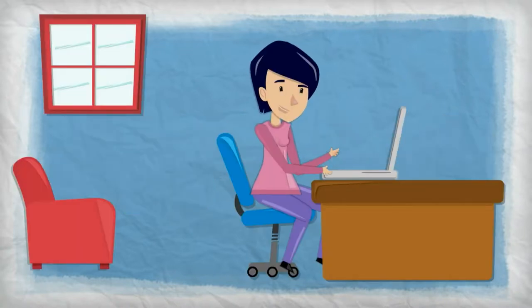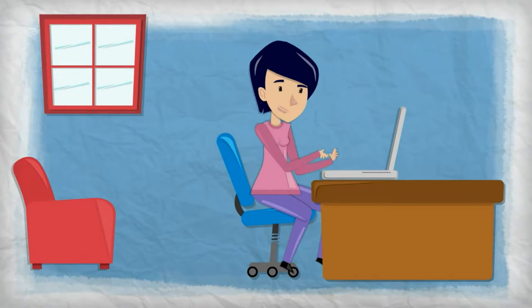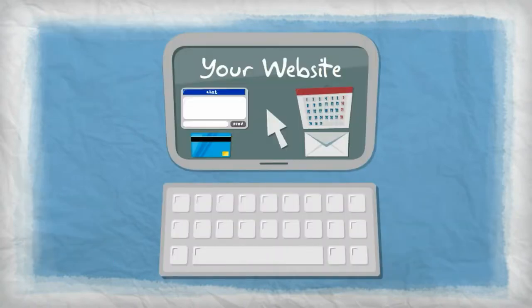Instead, today's consumers flock to the internet to find local businesses that can fulfill their wants and needs. So, having a company website is no longer an option for your business. It's a must.